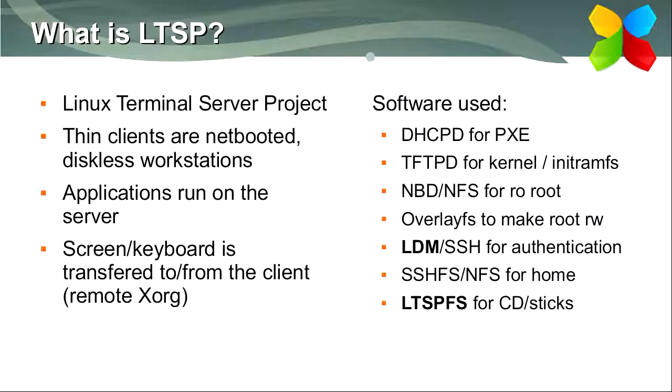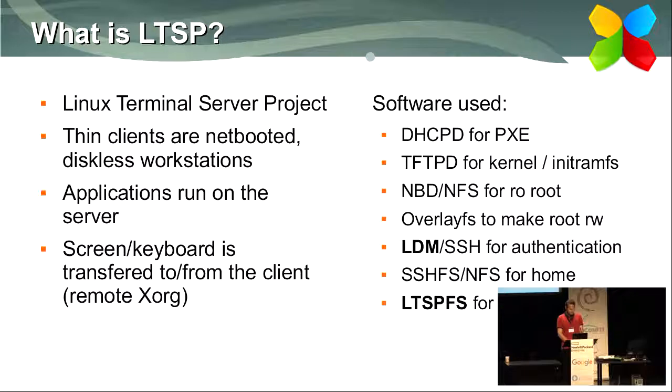The first software we used in those schools is LTSP, the Linux Terminal Server Project, which can be used to netboot thin clients. Thin clients are diskless terminals that load the operating system from the server over the network. After login, all applications run on the server and the screen is transferred to clients like remote desktop using the Remote X protocol. We only had to develop a couple of our own components: a display manager called LDM, and a filesystem for remote CDs and USB sticks called LTSPFS.